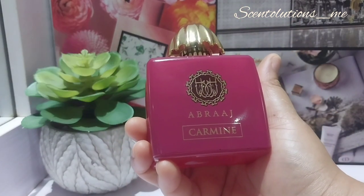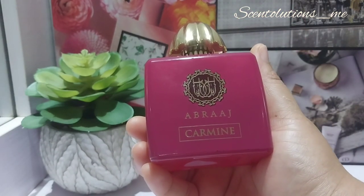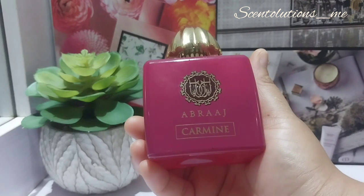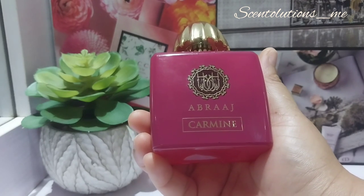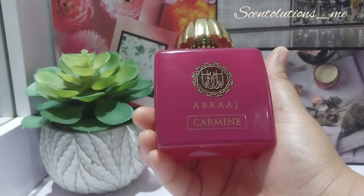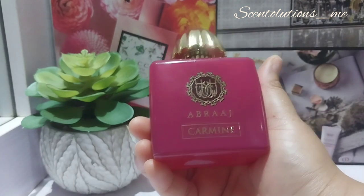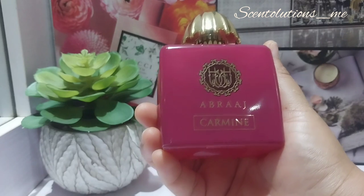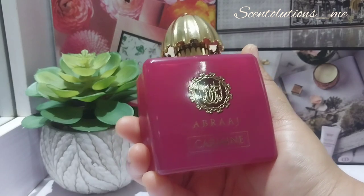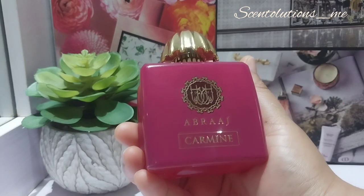This is a perfectly balanced perfume. Anybody, in my opinion, can wear this — the woods are not so heavy that it becomes mainly masculine. There's a perfect balance between the masculine and feminine notes such that anyone can wear it. I would wear this to an occasion where I have to be dressy — a dressy type of aesthetic with lots of jewelry, some bling. This kind of fits that aesthetic.